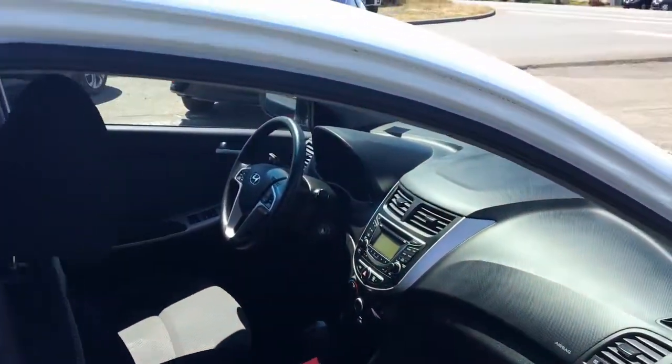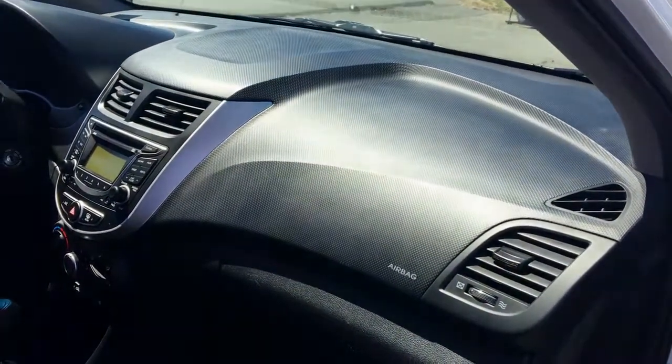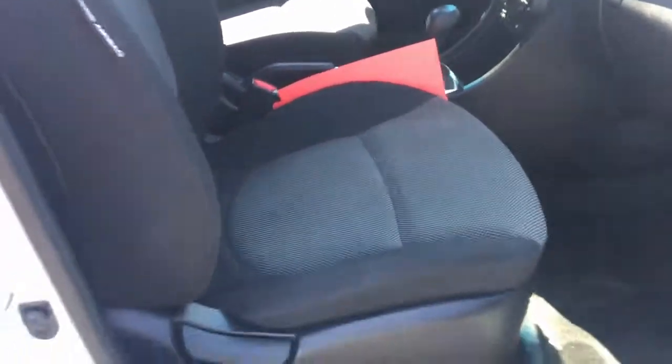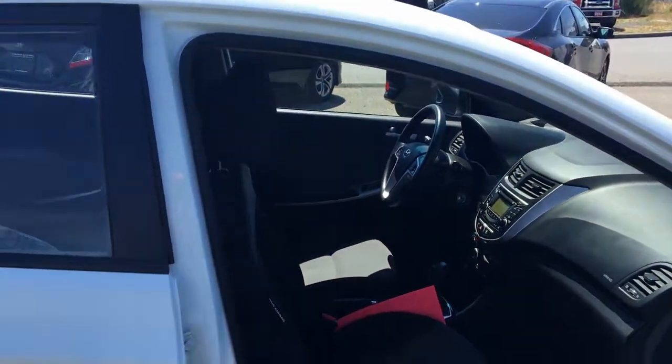Let's take a look inside real quick. It almost looks brand new. In fact, the previous owner had a very sensitive nose so she never smoked in it. She never had any dogs either, so the interior and exterior is like new.